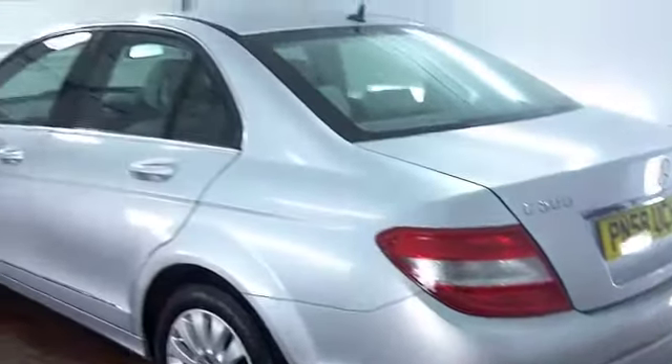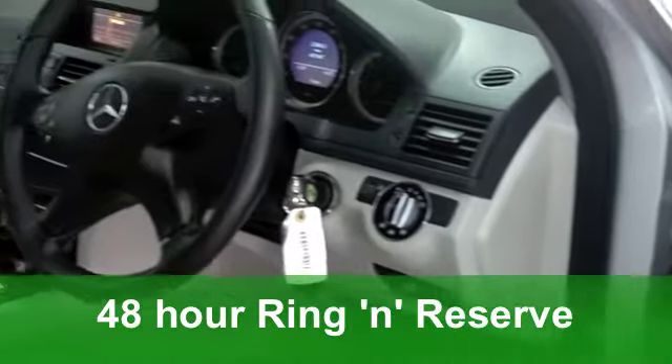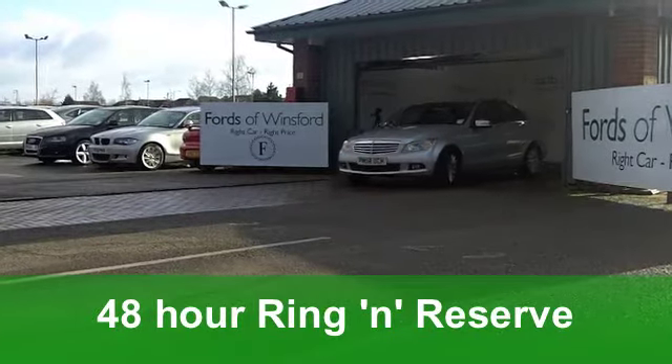This C-Class really does look the business with its silver paintwork. It's a C200 CDI Elegance, a diesel engine car, which means you get the performance but really decent running costs as well.